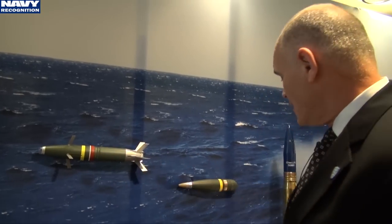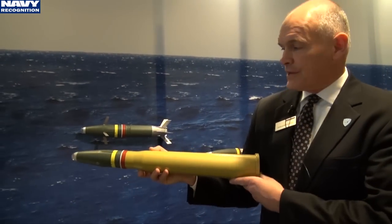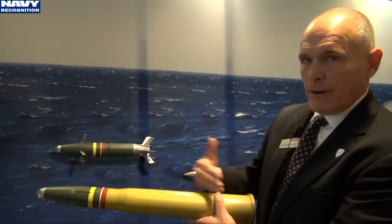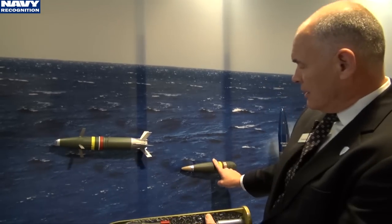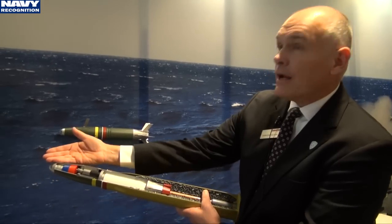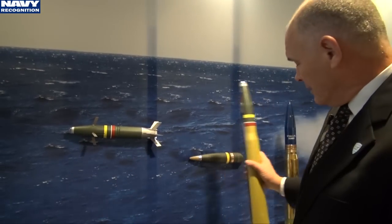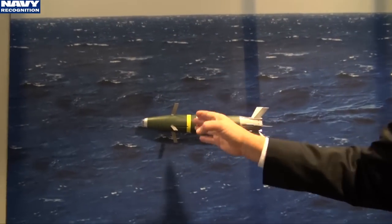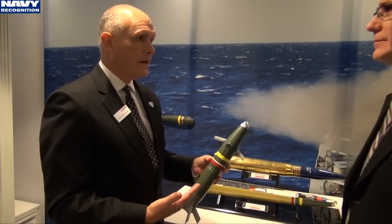When you look at the ammunition that comes out of the 57mm now, it basically looks like this. You have the projectile and the propellant. As you fire it, what comes out is this shell. What we're now doing is taking that same configuration but putting a guided round in there. As it gets fired out of the gun mount, your fins deploy and your canards deploy. Now you are fully controlled from the gun to the target.